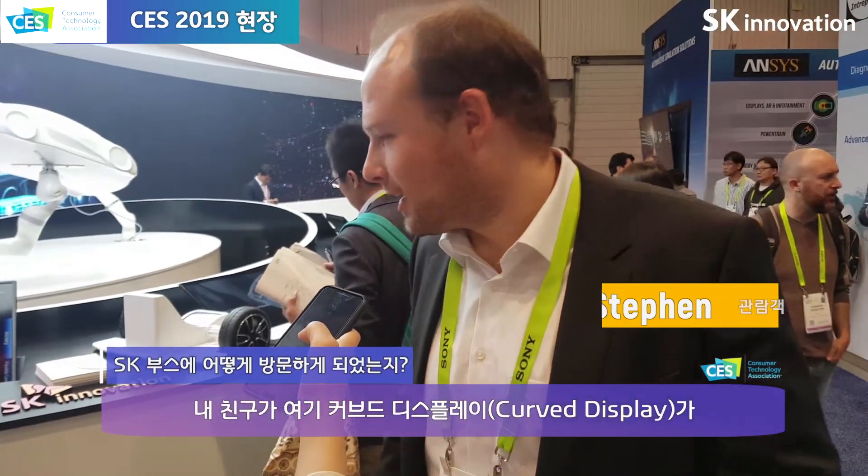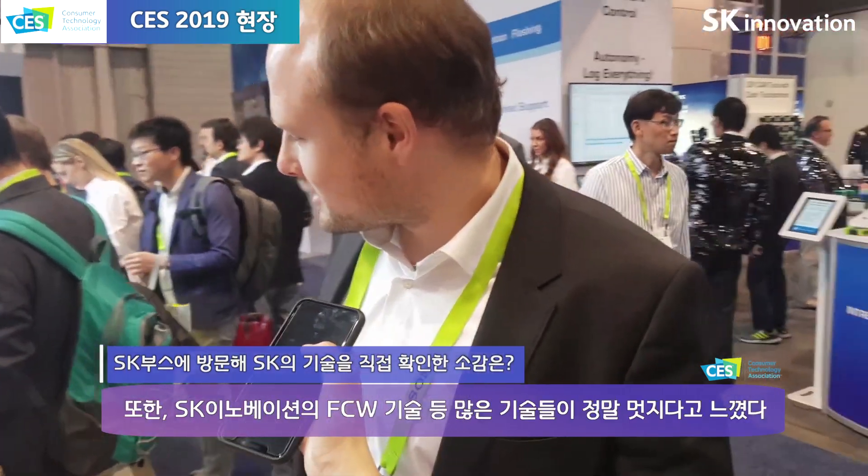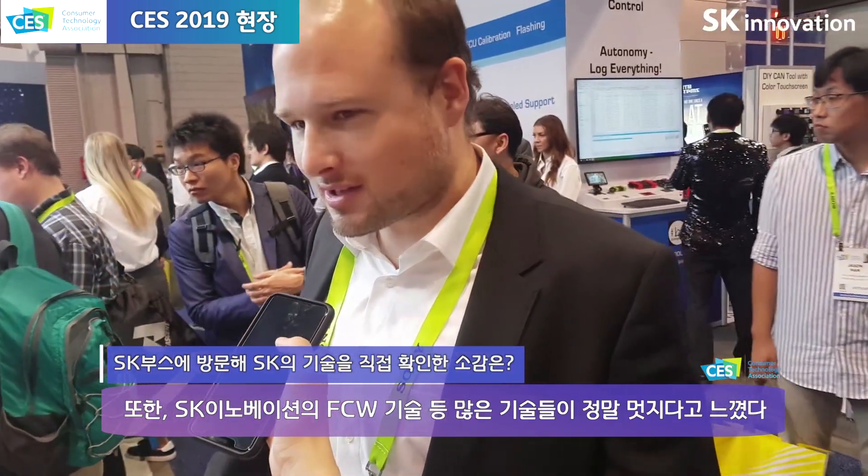A colleague of mine recommended that they have these curved displays, which are very interesting, so that's why I came over. I have to say the staff could help me on the display, which I find very interesting. The technology is cool — it's apparently already in the market with Samsung, if I'm not wrong. I really like the technology here.